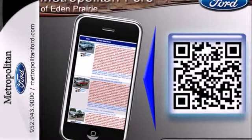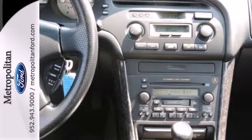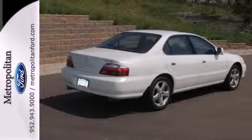Whether you're looking for a stylish, safe, and luxurious sedan for your family or your commute, the ever-popular TL is the perfect choice. Test drive it today.